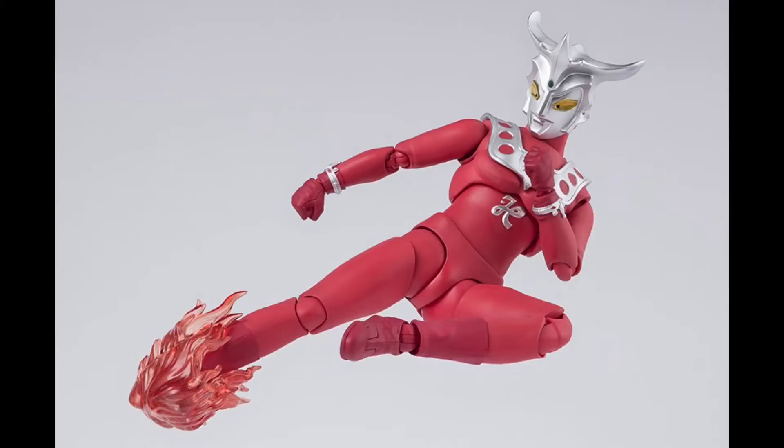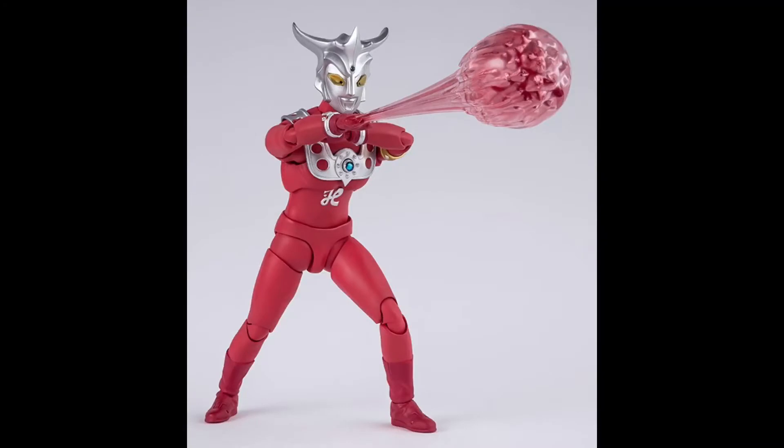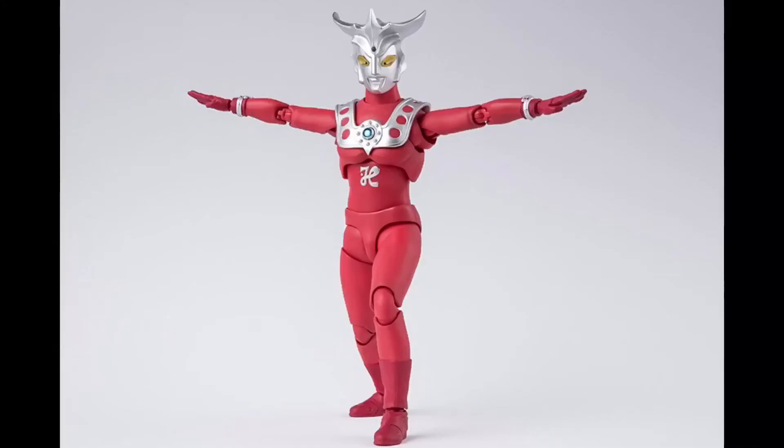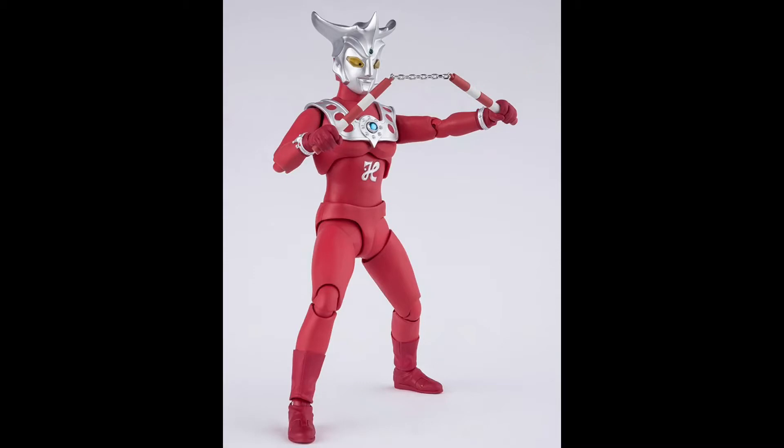The other accessories are a pair of fisted hands, which I imagine come on the figure, a pair of gripping hands, a pair of open hands, and a single hand that is connected to the energy beam effect. I'm not sure if it's one piece with the hand already on there, or two separate pieces where you attach the hand to the beam. I also want to mention that might not be all the accessories — the hands weren't listed in my source, but I decided to include them because those are accessories.